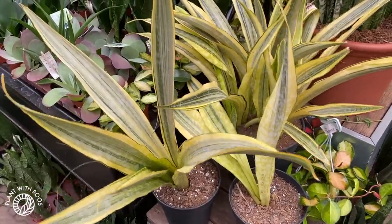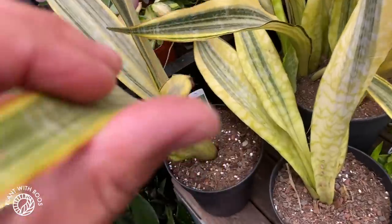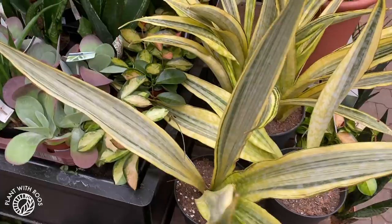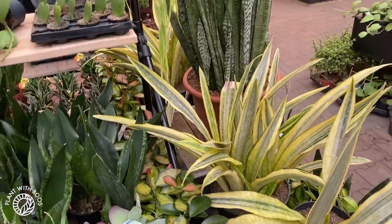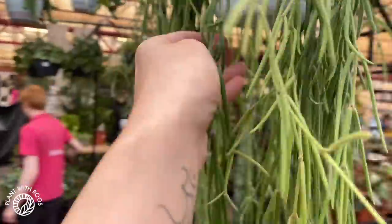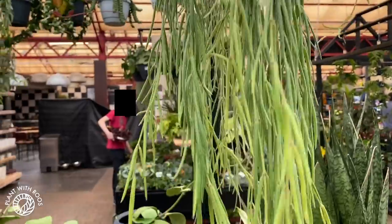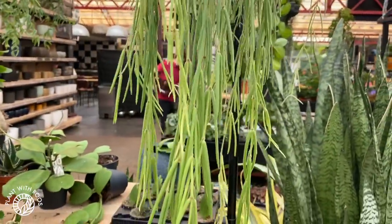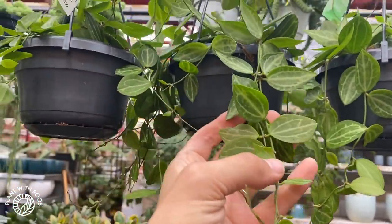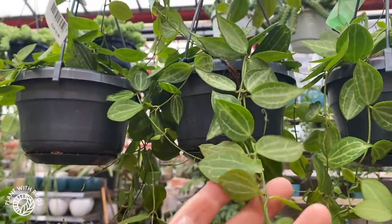Some very funky-looking variegated sansevieria — it has a label saying Hoya linearis but I know that's not right, someone must have planted that there. Here are the linearis — 15 euros and they're super full, so that's really awesome. Some really big ones — these are 13 euros. Look at how big these leaves are; mine are still tiny compared to this.